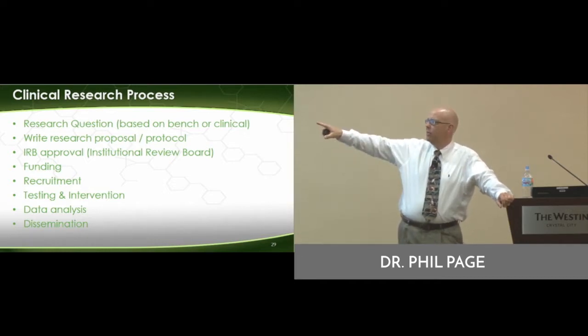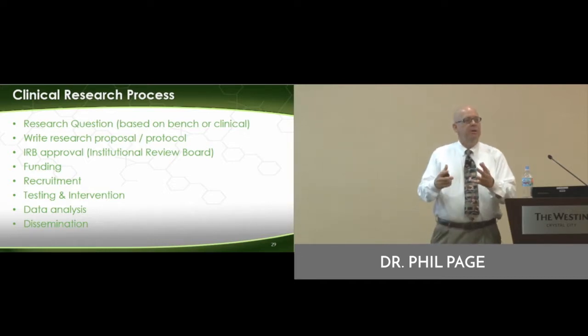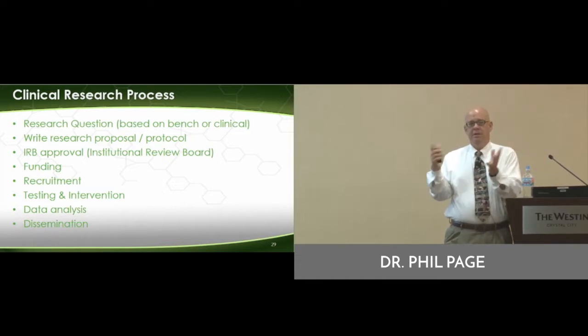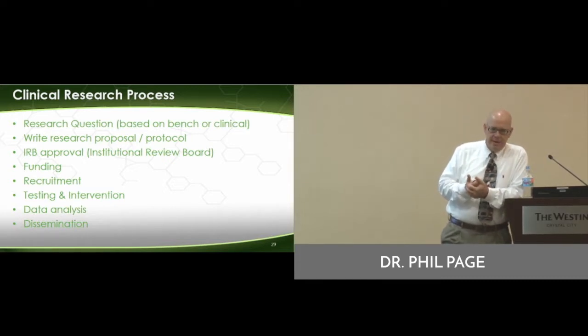Once they get the design, they're going to write up the proposal. Within the proposal, which is the preliminary protocol — the steps they're going through — they're going to write that up. It's a very long, somewhat boring document that hopefully you'll be able to read through a little bit better after today. Once they get the proposal, the first big hurdle is actually writing it up. The second big hurdle is something called IRB — Institutional Review Board — which is also medical ethics.